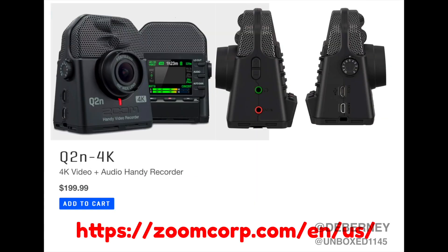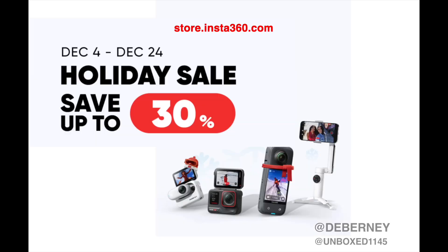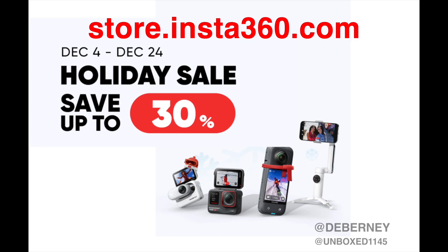A lot of the camera manufacturers are offering pretty good discounts on their products. Just go to their websites — I have Canon, Zoom, and Insta360 listed in the description for you. So that's what I have for this week. Hopefully that helps you out. Take care.